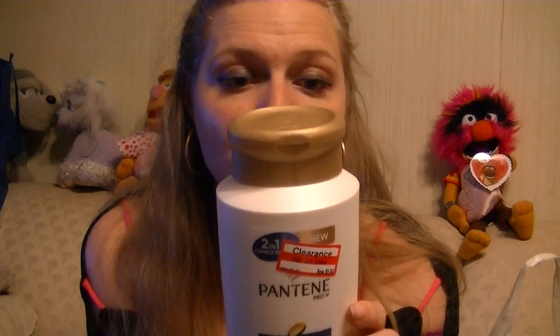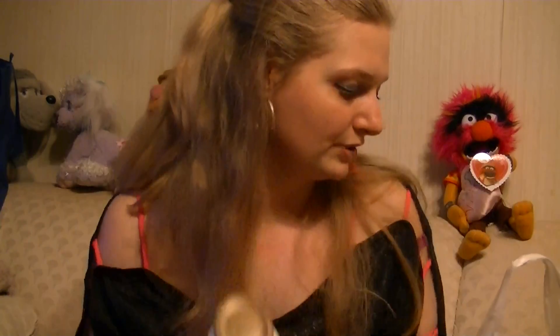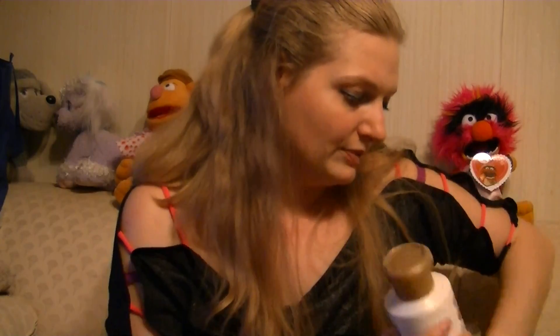It's Pantene Pro-V's Repair and Protect Shampoo and Conditioner Mix. Joey is running out of shampoo, so I figured I'd pick him up one. He likes the combo — I normally don't. I like controlling how much conditioner goes in my hair, because sometimes these make my hair oily, but Joey doesn't have that problem.